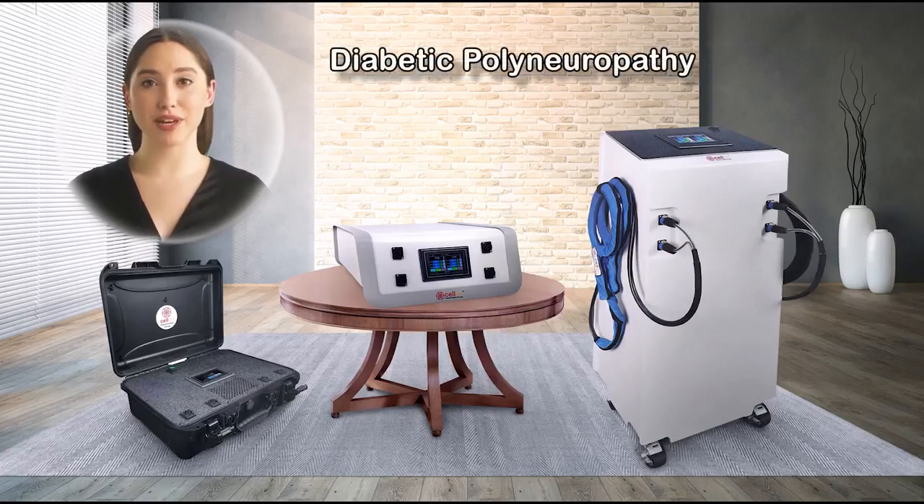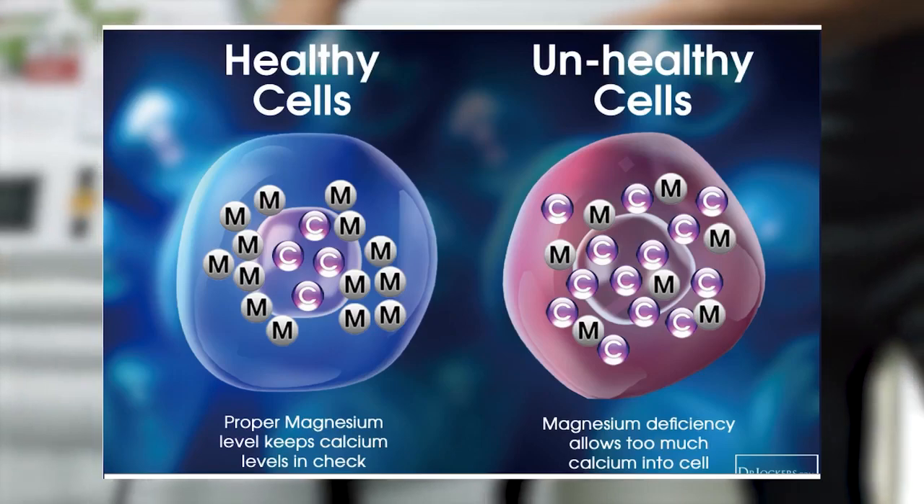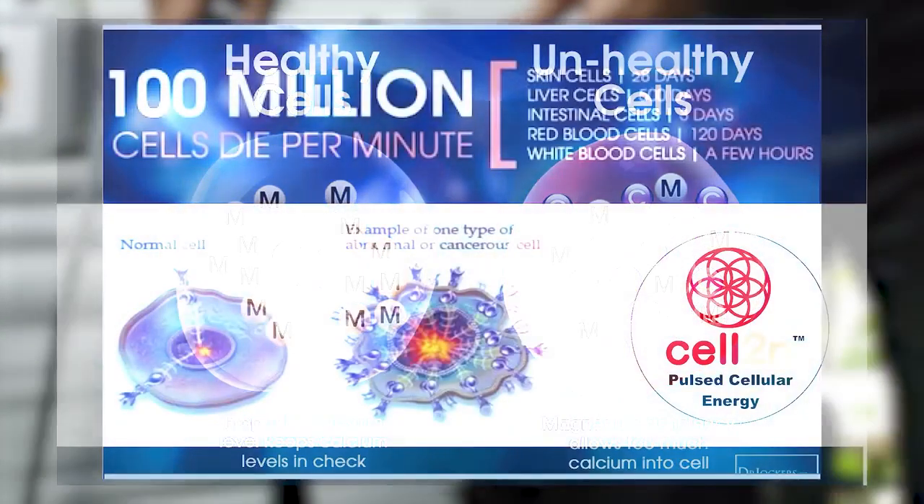Diabetic polyneuropathy is a prevalent complication experienced by diabetics. For some patients suffering from this condition, there may be hope in the form of pulsed electromagnetic field therapy.